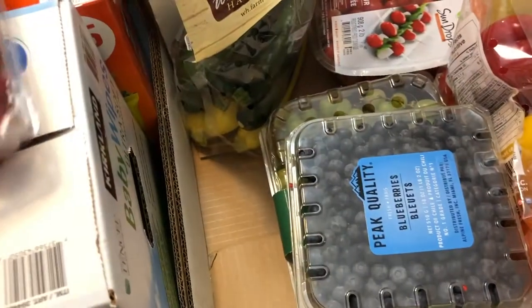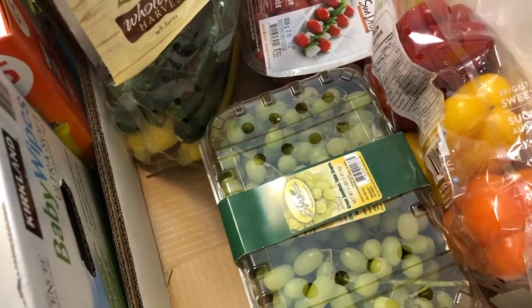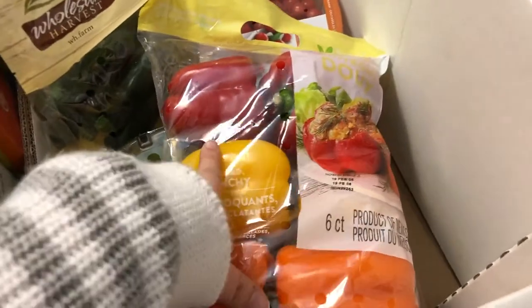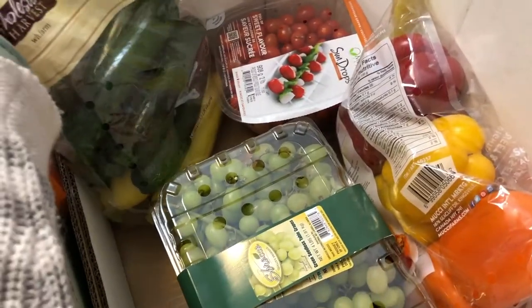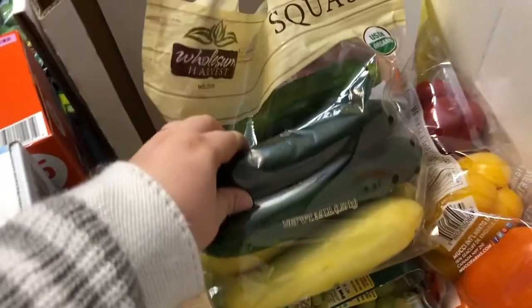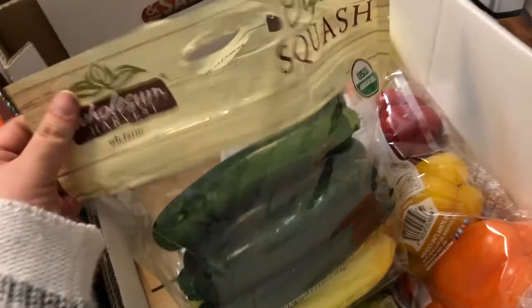We've got raspberries, blueberries, grapes — green grapes, which are a favorite at my house — peppers. I do a lot of different things with peppers. Some tomatoes for salads and just to take for lunches. And then this is actually just squash — zucchini and then some regular summer squash, so we got that.